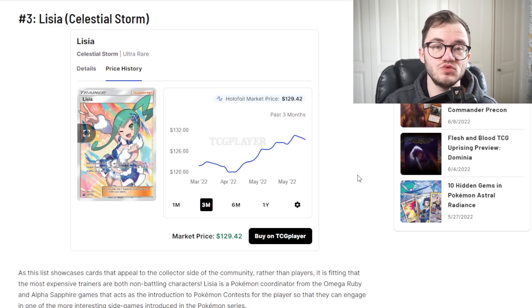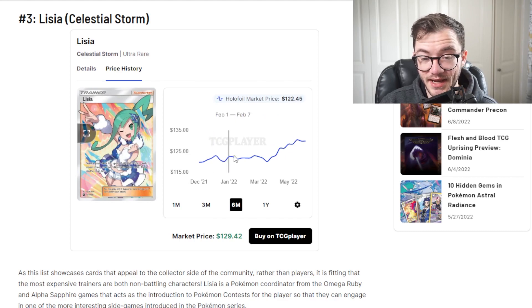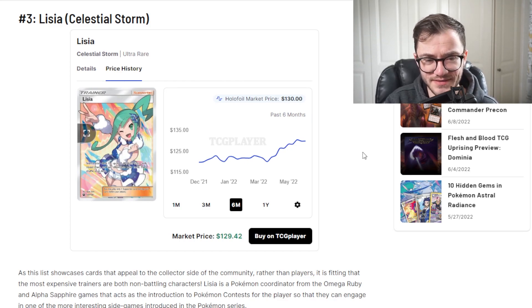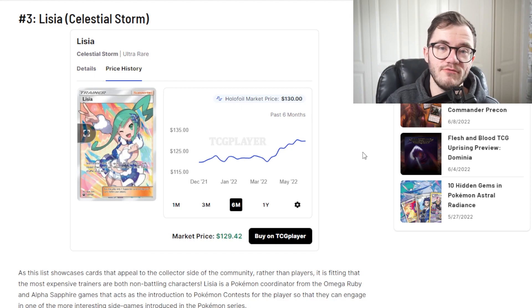At number 3 we have Alicia from Celestial Storm - really pricey at $129, and it's on the uptick heading toward the $130 mark. Celestial Storm is getting more expensive again in the Sun and Moon era. Booster boxes are pricey, not as expensive as some other Sun and Moon era boxes but still quite pricey. This is a cool, very colorful looking trainer card and I believe it's the most expensive card in the set. $130 is crazy. I wouldn't be surprised if these Sun and Moon era cards just keep going up and up.